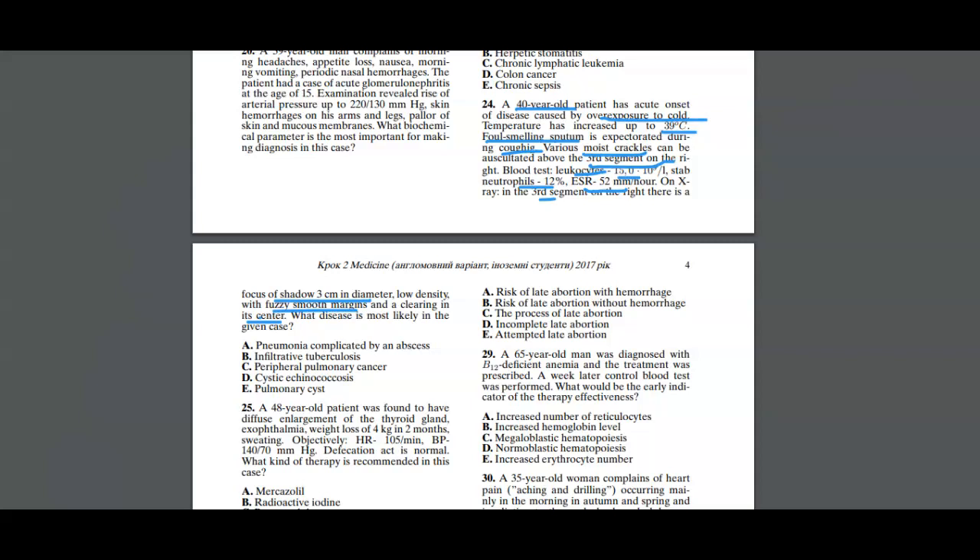Based on the patient's symptoms — fever, foul-smelling sputum, crackles above the right third segment — the possible pathology is pneumonia. The patient also has high leukocyte count, high neutrophil count, and high ESR, indicating infection. The x-ray findings confirm the diagnosis of pneumonia complicated with an abscess, shown by a shadow with a three-centimeter clearing in the right segment with smooth margins.